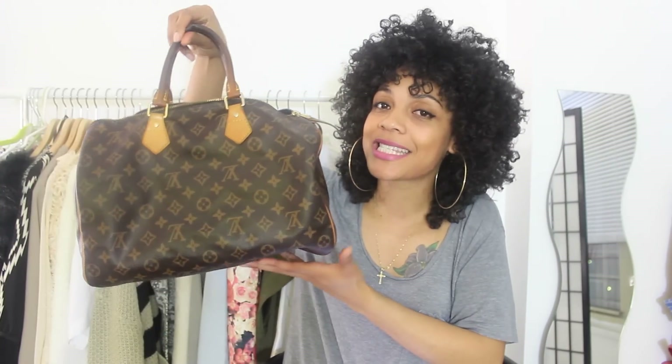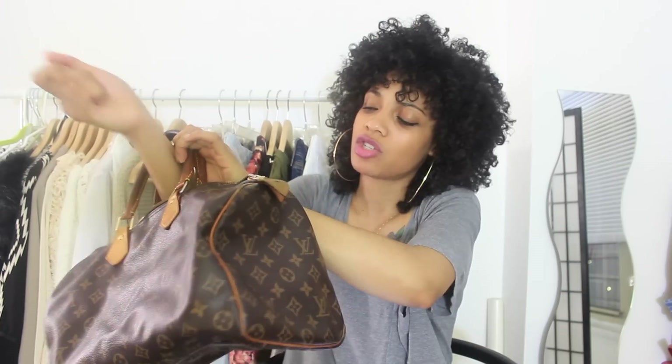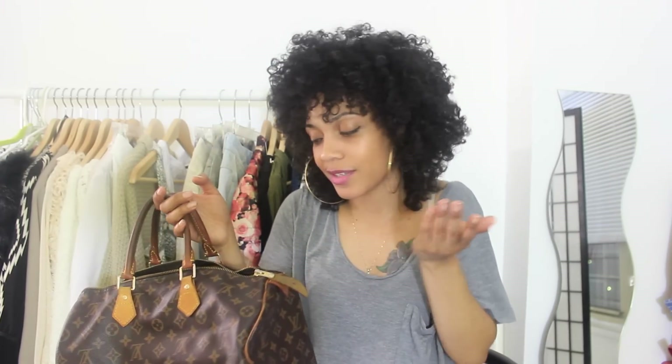The most expensive item in my closet has to be this monogram Speedy 40 bag by Louis Vuitton. I got this maybe five or six years ago and I used to wear this bag every single day — this was my bag. But that was back then and this is definitely not my style now. I haven't really worn this bag in probably about two years, but it's a classic.